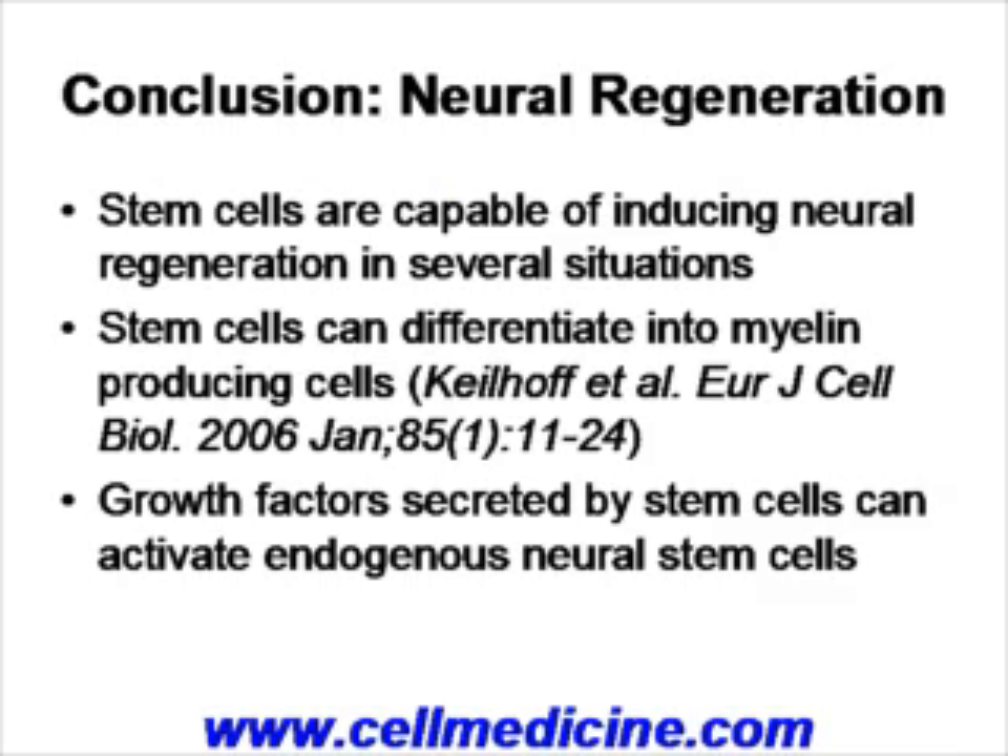So in conclusion, neural regeneration by stem cells seems to be a very plausible concept because it has already been demonstrated in numerous other systems besides multiple sclerosis. Also, stem cells can differentiate directly into myelin-producing cells — there is a paper from Kielhoff et al. published in 2006 demonstrating this very nicely. The other reason why neural regeneration is very attractive by stem cells is because the stem cells that are administered produce various growth factors that activate endogenous neural stem cells.